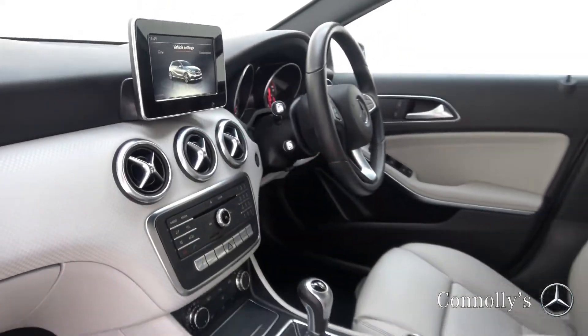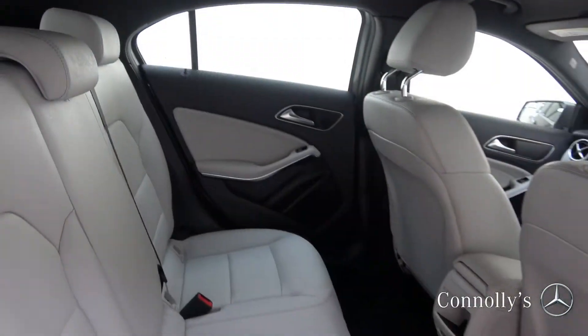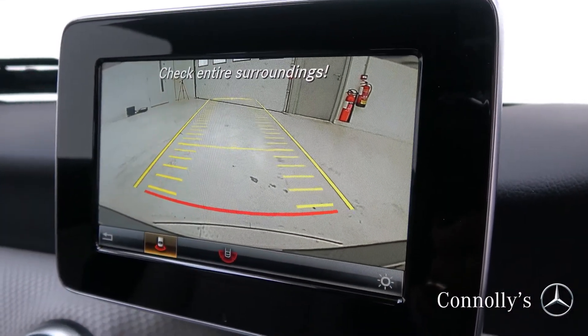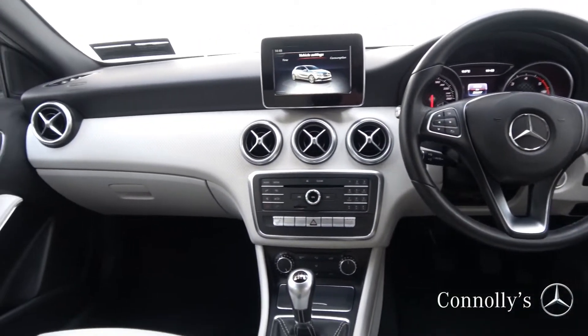Interior highlights include a porcelain grey leather interior, heated front seats, air conditioning, infotainment system, reversing camera, Bluetooth connectivity, a multi-function leather steering wheel, keyless ignition and cruise control.